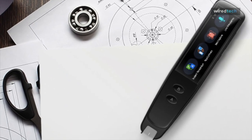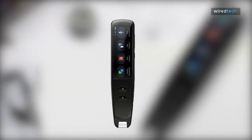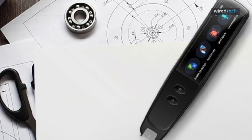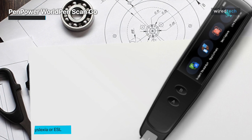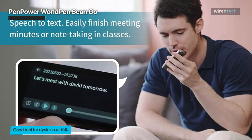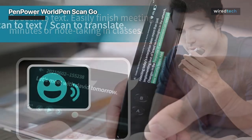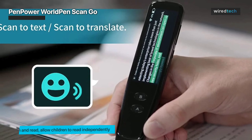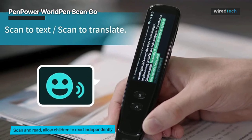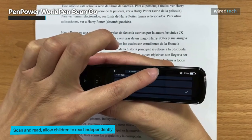The PenPower World Pen ScanGo is a device that combines the functions of an OCR reading pen, a text-to-speech reader, and a language translator. It is designed to allow users to quickly and easily scan and digitize text from physical documents or books, and to read the scanned text out loud or translate it into a different language. The World Pen ScanGo is a wireless device that can be used standalone without being connected to a computer or other devices by a physical cable.